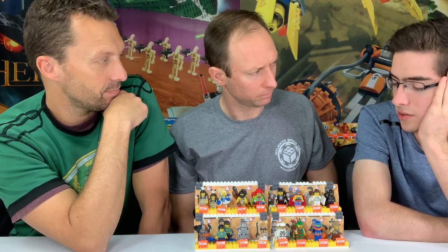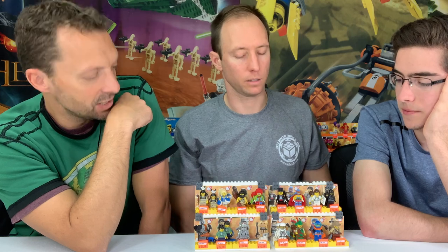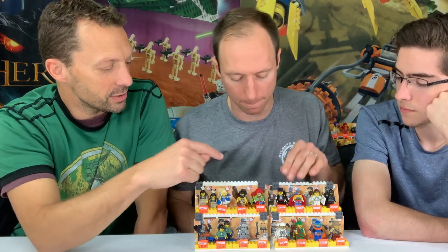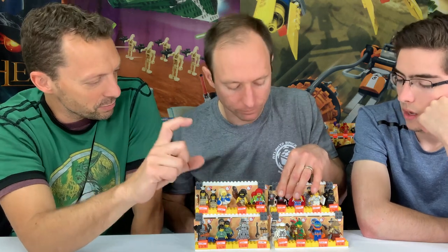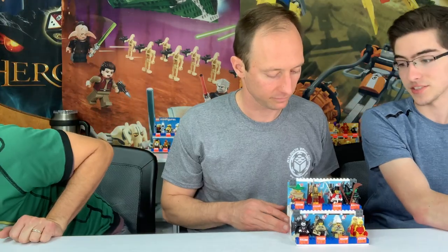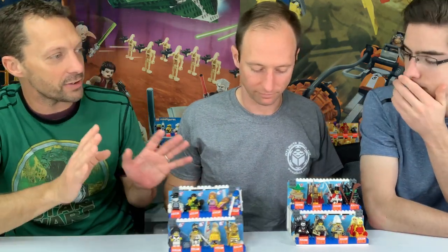The axe handle for the dwarf in series five was also a three-length bar. Moving to series two — definitely a standout figure for me. Series one came and went so fast, it was hard to get. Very limited amounts were made. I don't think people realized they were only going to sell them for three months, then come out with a new series. And Lego didn't know how well they were going to do, so they didn't make a whole lot.